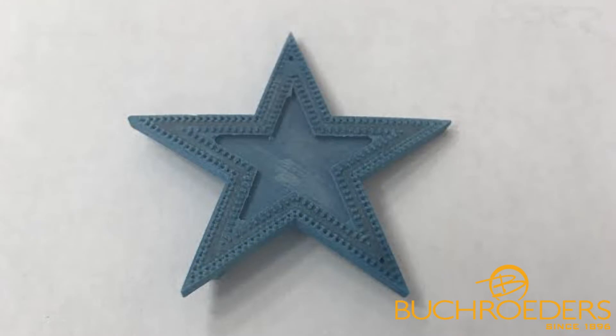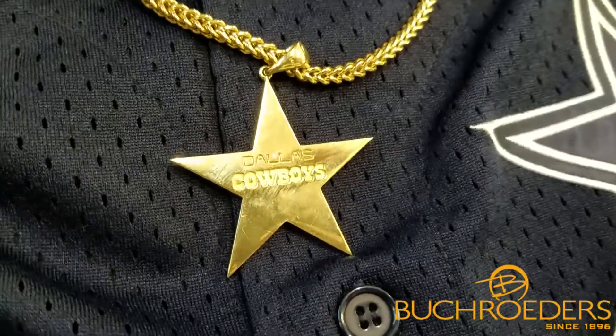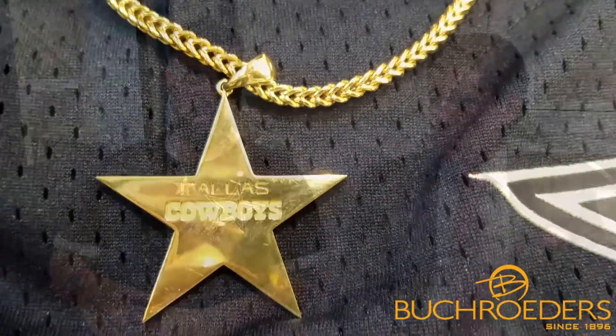What was your favorite part of the custom design process? I would say taking a wild idea — a sketch from the beginning — my vision of what I wanted, which was to solidify the Dallas Cowboys star in a way that really shows how much I love them and the passion I have for it. Then taking that into the CAD pictures and images, and actually seeing it turn out the way it turned out was just amazing.